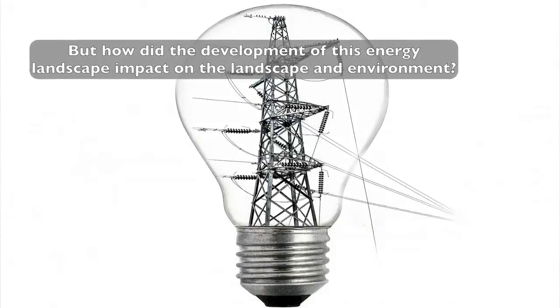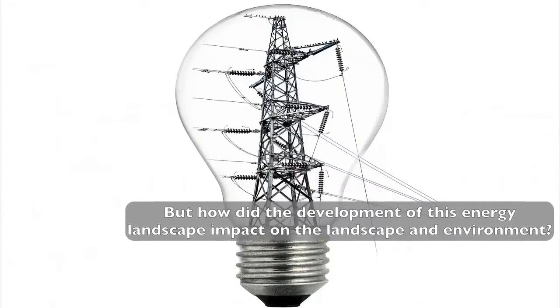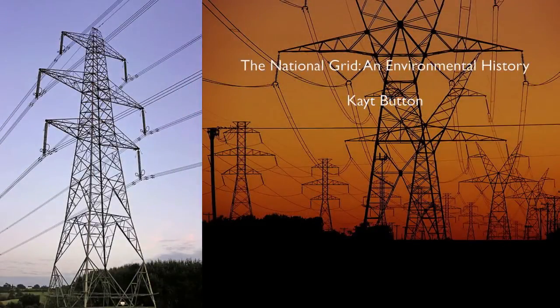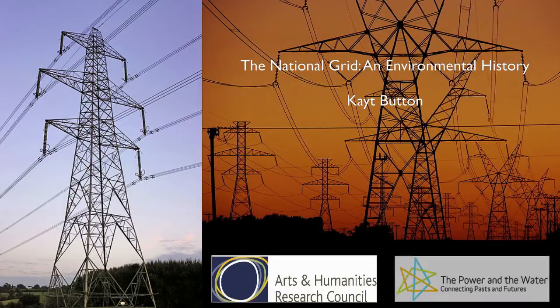But how did the development of this energy landscape impact on the landscape itself and the environment? What were the social and economic consequences of the expansion of the grid? This history is now being researched by Cambridge-based PhD candidate Kate Button. Her project is part of the British Arts and Humanities Research Council funded Environmental History Initiative, The Power and the Water, connecting pasts with futures, that focuses on environmental connectivities that have emerged in Britain since industrialization.